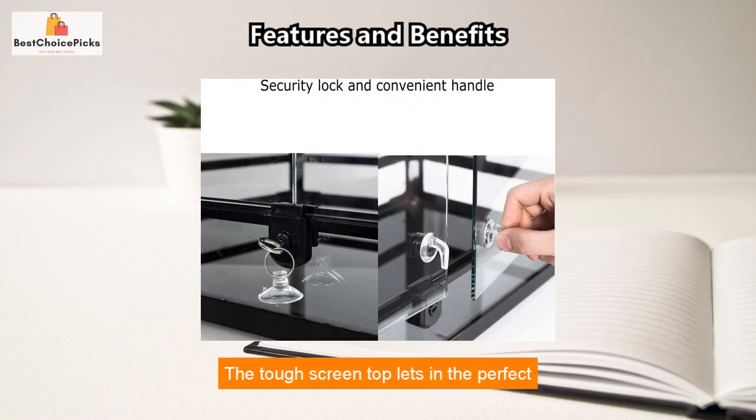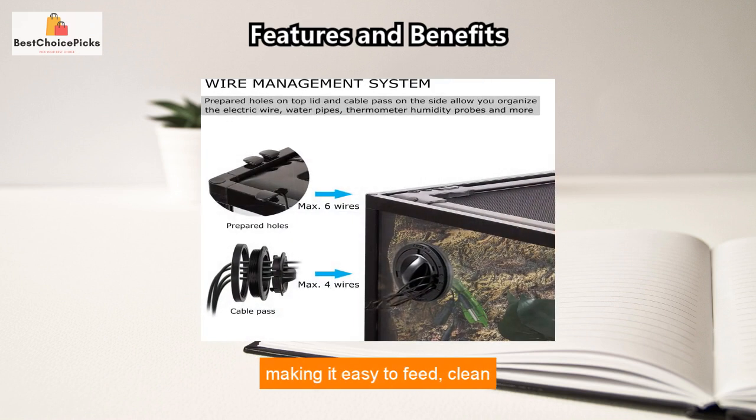The tough screen top lets in the perfect amount of UVB and infrared, and the base is made of high-quality tempered glass, ensuring sturdiness and safety. It also includes two front opening doors, making it easy to feed, clean, and organize.